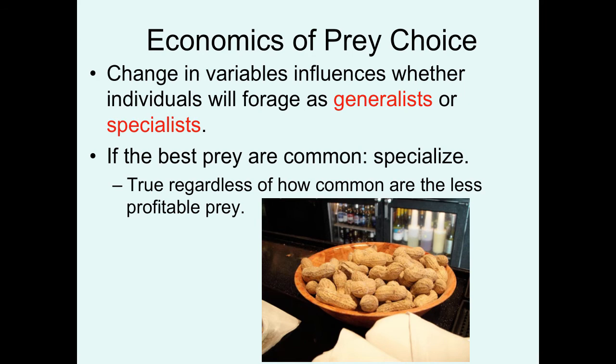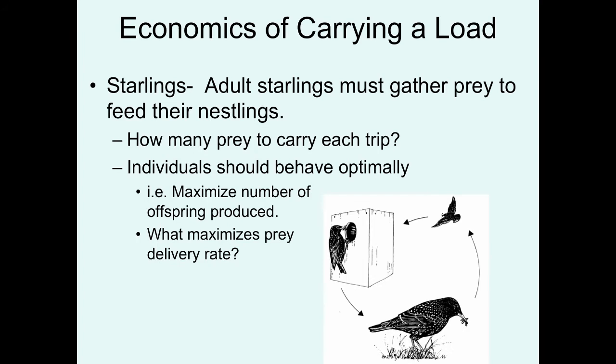Let's look at another situation in which birds are challenged to forage optimally. Starlings, when adults and nesting, have to gather prey in one location and then decide how to maximally deliver prey to their nestlings to maximize the number of offspring produced. Basically what they're trying to do is maximize the prey delivery rate.